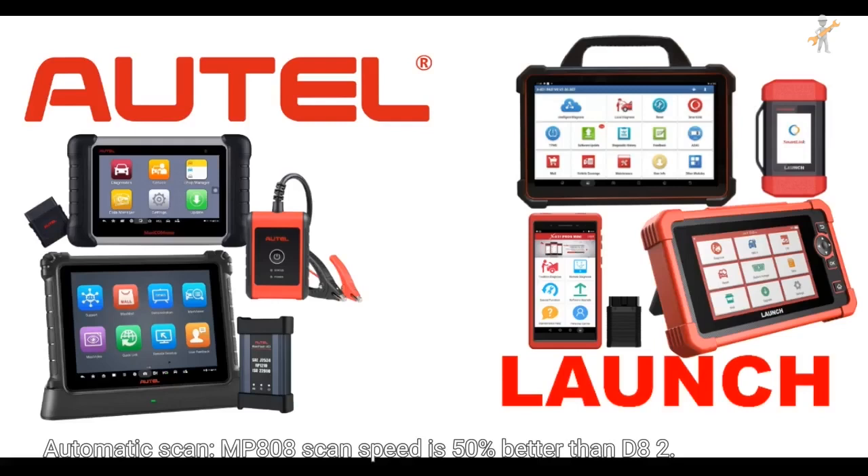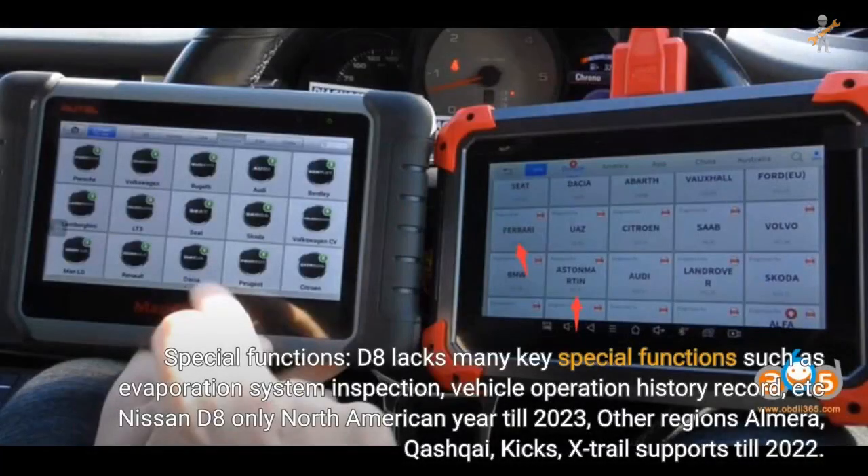For Toyota automatic scan, MP808 scan speed is 50% better than D8. For special functions, D8 lacks many key special functions such as evaporation system inspection and vehicle operation history record. For Nissan, D8 only covers North America until 2023; other regions including Almera, Qashqai, Kix, and X-Trail are only supported till 2022.